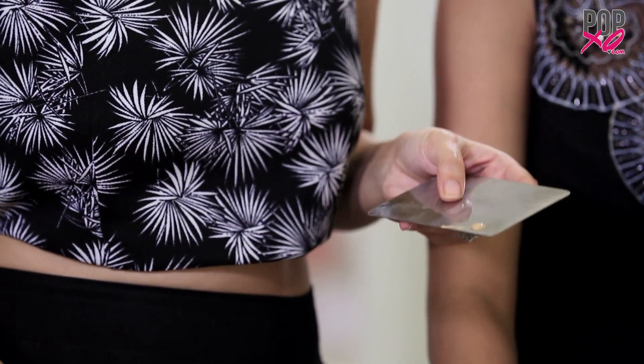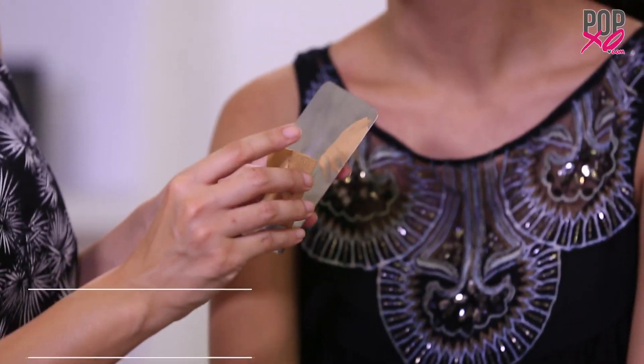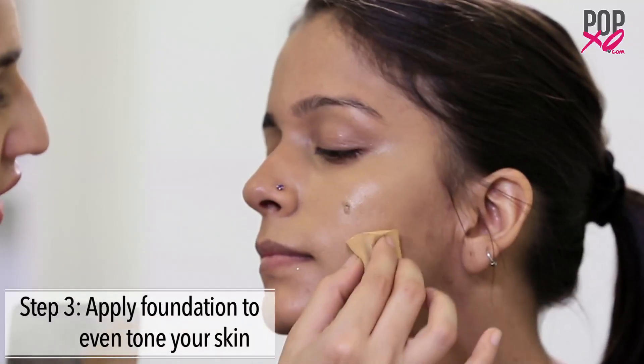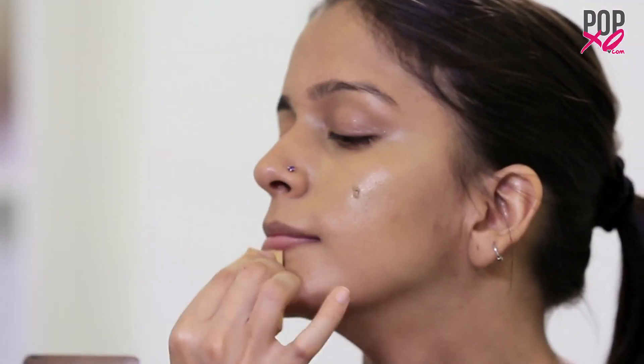Now it's time to move on to foundation, which will even out her entire skin tone. I'm using a foundation that has a matte finish and is full coverage. I've taken a little bit of foundation and I'm dabbing it on.